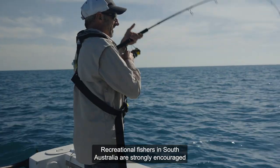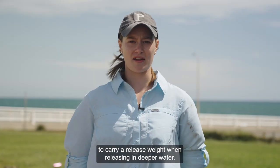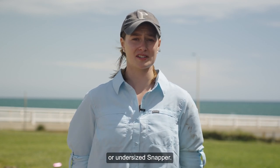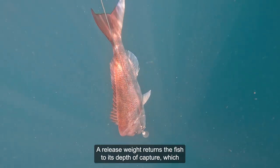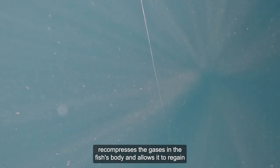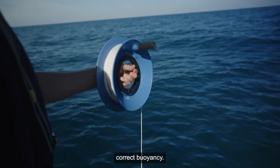Recreational fishers in South Australia are strongly encouraged to carry a release weight when releasing in deeper water, especially to assist with the release of unintentionally caught or undersized snapper. A release weight returns the fish to its depth of capture, which recompresses the gases in the fish's body and allows it to regain correct buoyancy.